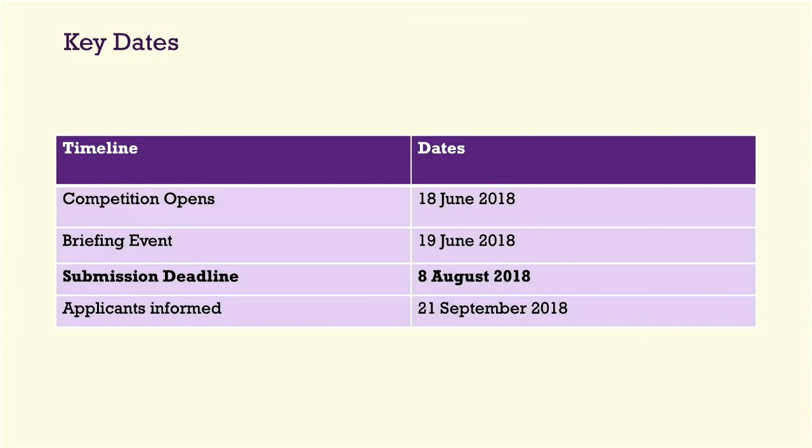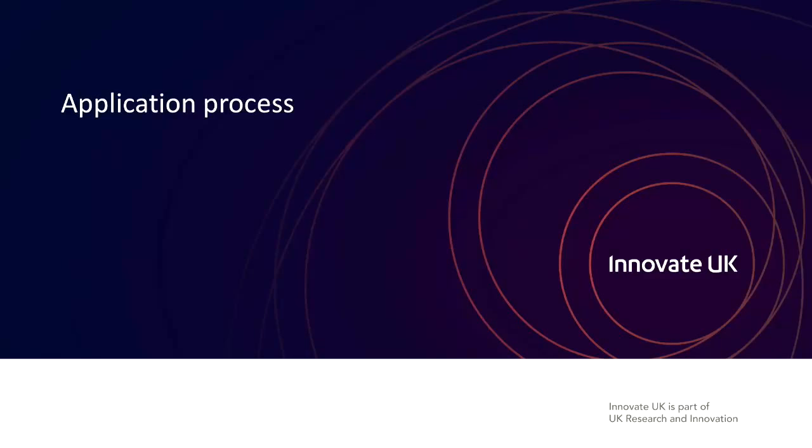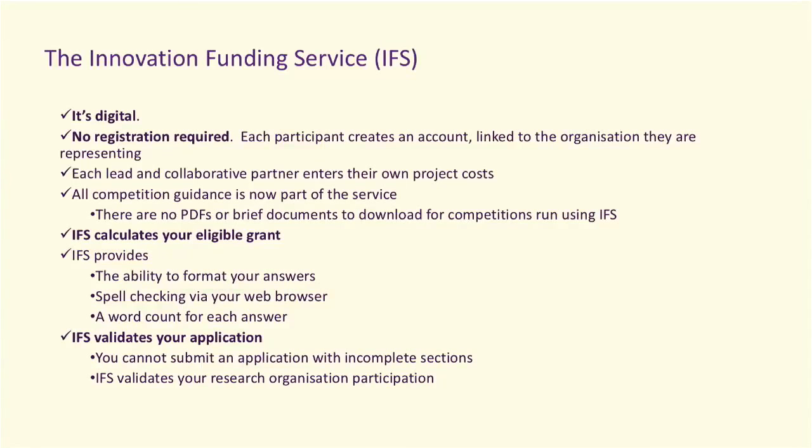Key dates: the competition opened 18th June. Submission deadline — a 12 o'clock hard stop — is 8th August, and applicants will be informed whether they're successful on 21st September. For the application process, we are using the IFS — Innovation Funding Service — for this competition. It's relatively new, it's our digital platform, no registration is required, it calculates your eligible grant depending on the amount, the size of your business, and the research you're conducting, and it validates your application.